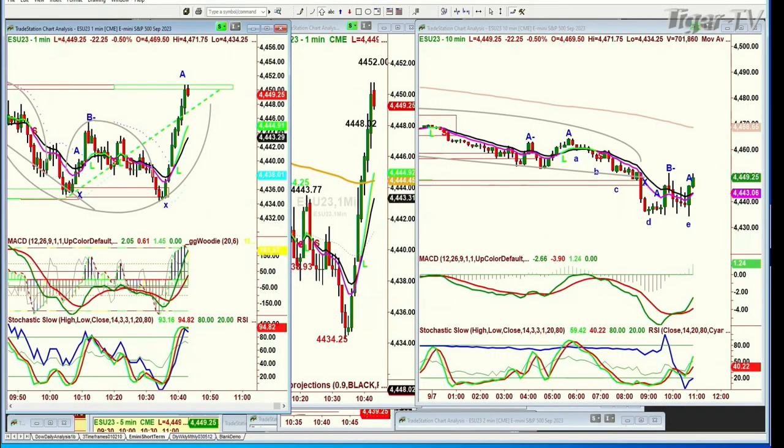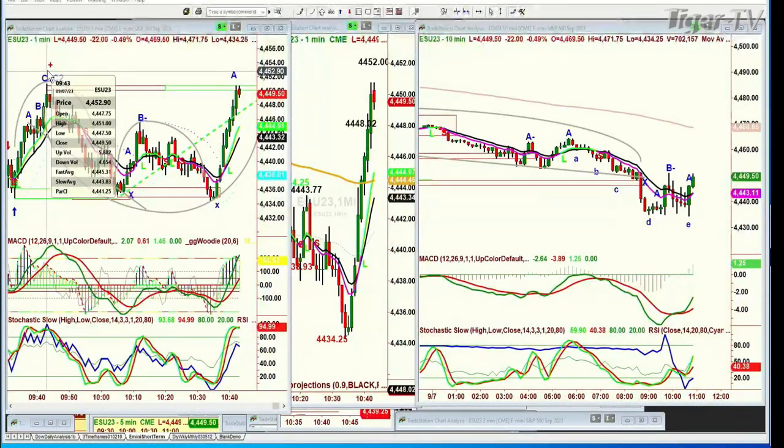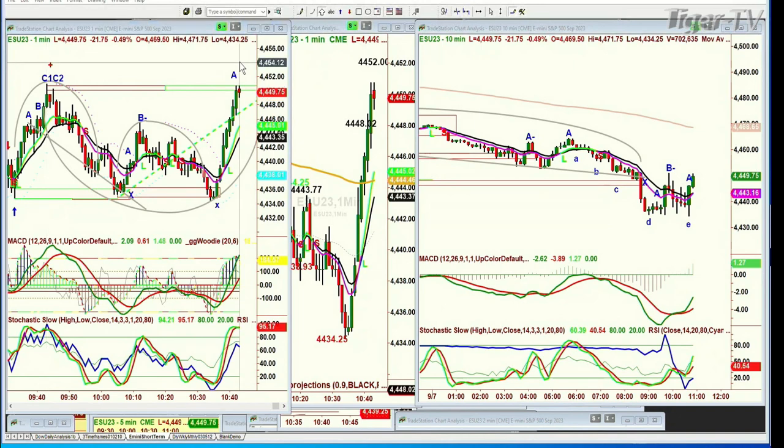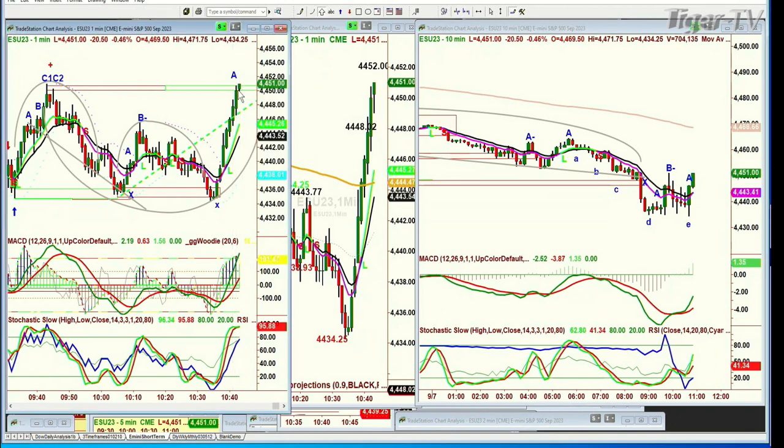We're back. From that little X at 4434, look at the single leg to the upside — it went right to peak C1, C2 on the one-minute chart at 4451. We've hit 41 points. So that's a single leg A up. The stochastic's at 95%, the MACD's good — the one-minute chart is really improving technically. The 10-minute chart is also a single leg A up. Remember, I couldn't call this A right here because the bar that makes the low cannot be the high — you have to move to the right to make a trough. Now you can call this an A.